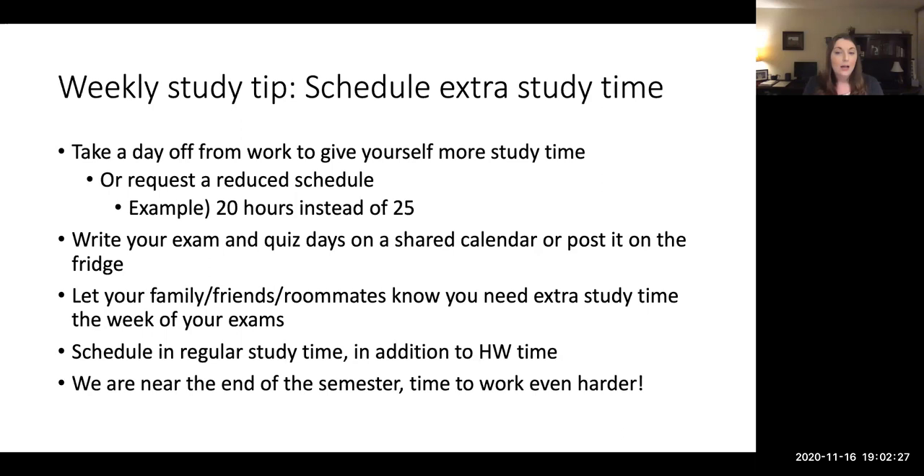Study time is in addition to the time it takes you to complete your homework — watching your lecture, completing assignments, getting these introductions, and completing the labs. That's all homework, that's expected. The study time is going to be in addition to that. And just a reminder, we are almost done. We have four weeks left of new content, and then that fifth week is just finals week.